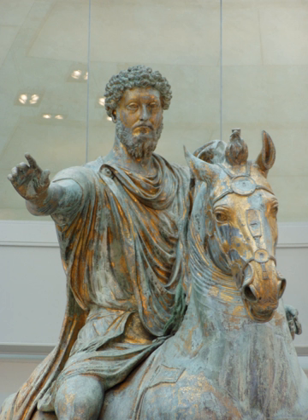Roman technology is the collection of techniques, skills, methods, processes, and engineering practices which supported Roman civilization and made possible the expansion of the economy and military of ancient Rome.